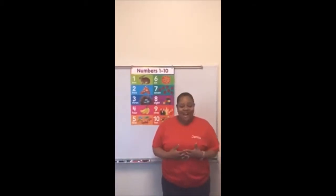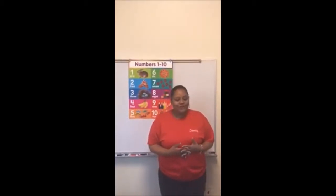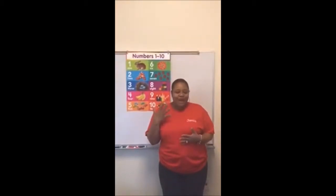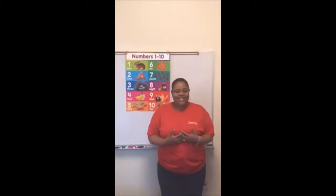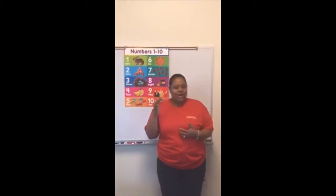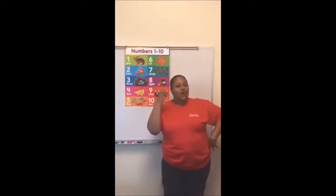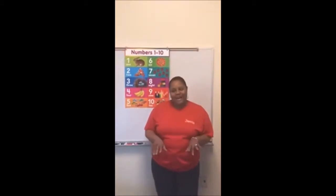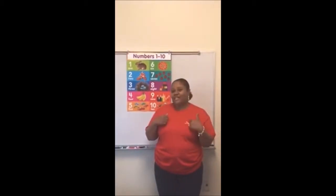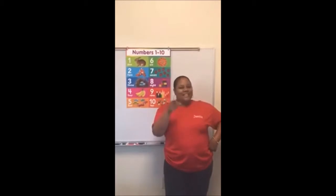Okay guys, so today our presentation is on how to use technology with preschoolers, teaching them the concept of math and counting. Today we'll be sharing five ways to introduce technology to preschoolers. Megan will be using the computer. Natalie will be using her cell phone and her laptop. Emma will be using her iPad, and Jamisa, number four, will be using her VTech. Okay, so let's get started.